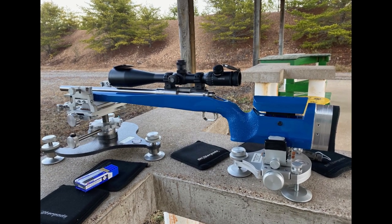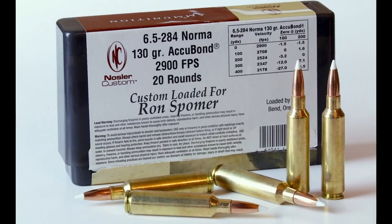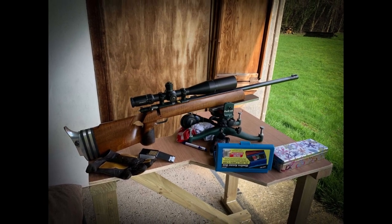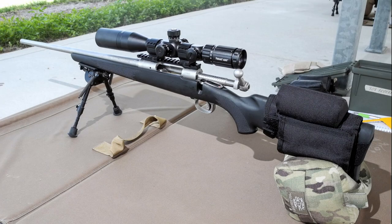In the late 1990s, it originated from a wildcat cartridge based on the .284 Winchester, which was necked down to accept a 6.5mm bullet. The goal was to create a cartridge that could deliver excellent ballistics and performance for competitive shooting disciplines like 600-yard high-power and 1,000-yard F-class competitions, as well as bench-rest shooting at 100, 200, and 300 yards.